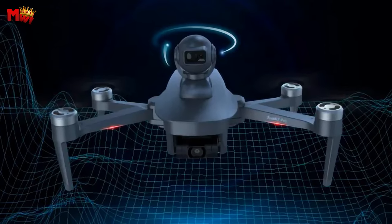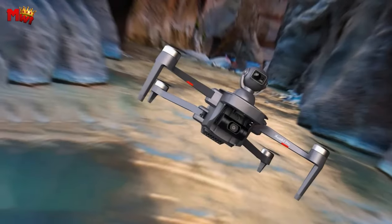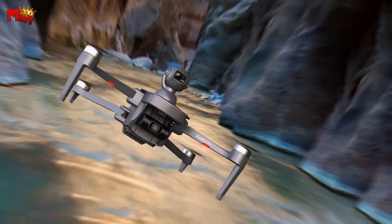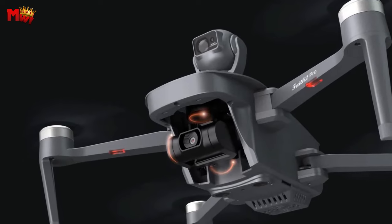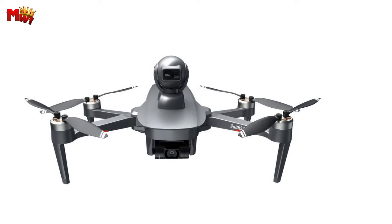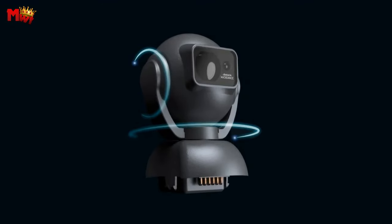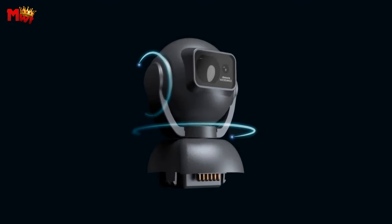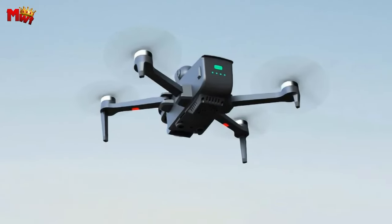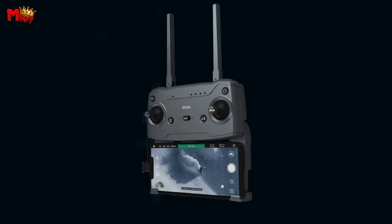Its advanced GPS system ensures a safe return to the takeoff point even in case of low battery or lost signal. With features like GPS follow me, point of interest, and waypoint fly, the Faith 2 Pro becomes the perfect companion for all your outdoor adventures. With its exceptional level 7 wind resistance, courtesy of the built-in brushless motor, the Faith 2 Pro remains steadfast, providing steady and clear footage even in challenging weather conditions. Unleash your creativity and capture the world from a breathtaking new perspective with the SeaFly Faith 2 Pro — elevate your adventures, one flight at a time.